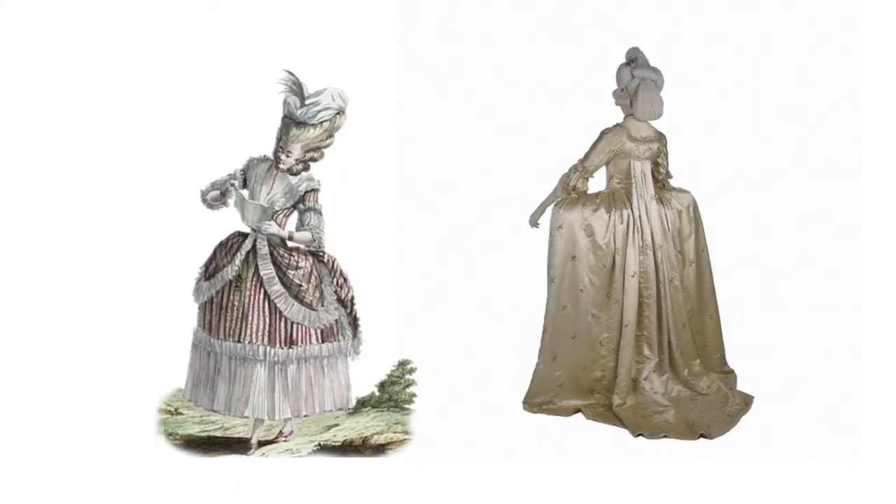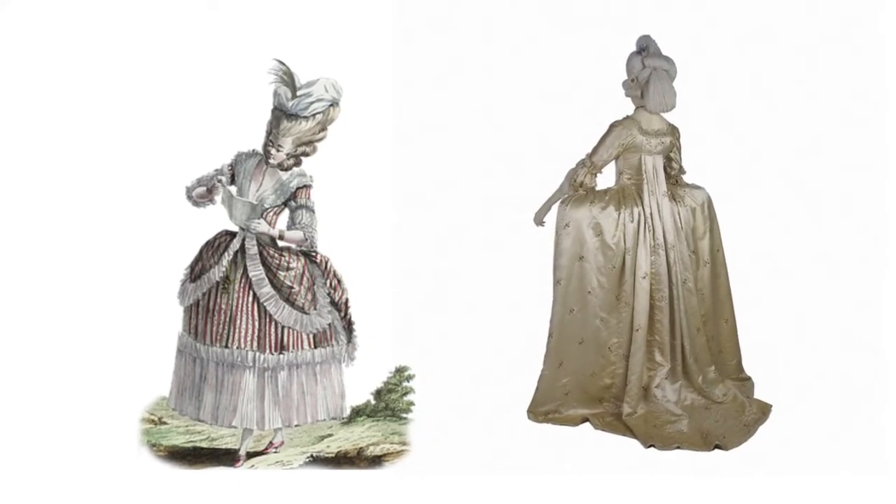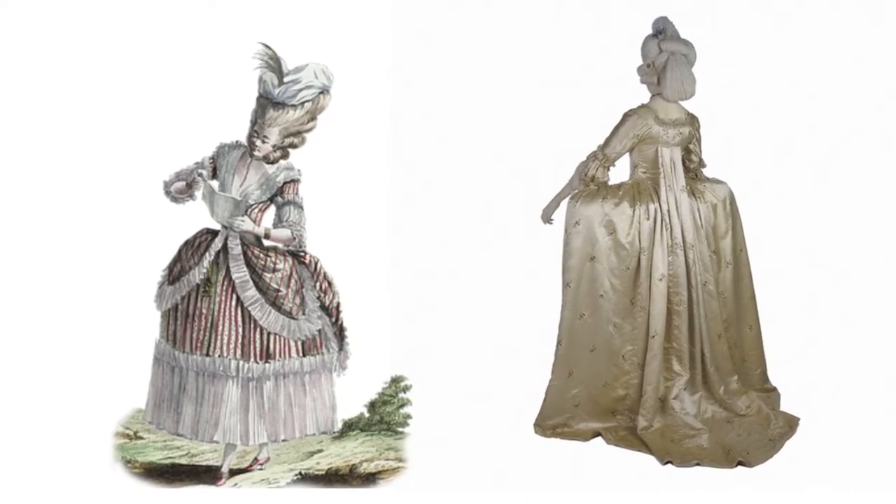The change came about from the Rococo period, where women's dress was formed with shaping — panniers to make the skirts wider and corsets to bring the waist in. All of that had gone to make way for this new look, and the idea of the morning dress was to drape on a woman's form, not to mould into it.